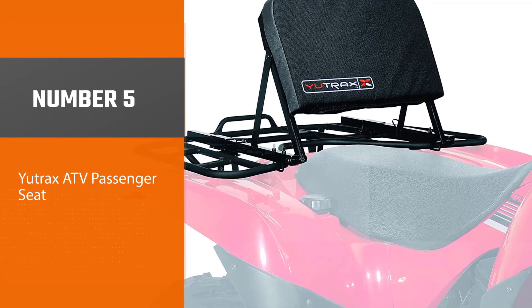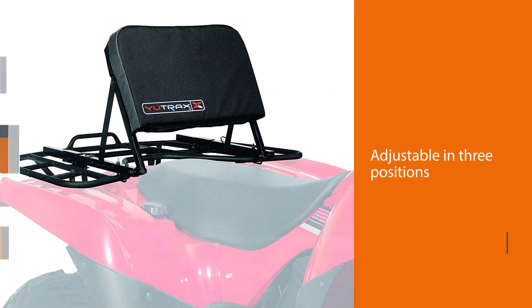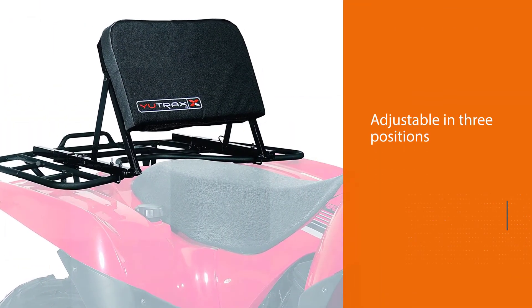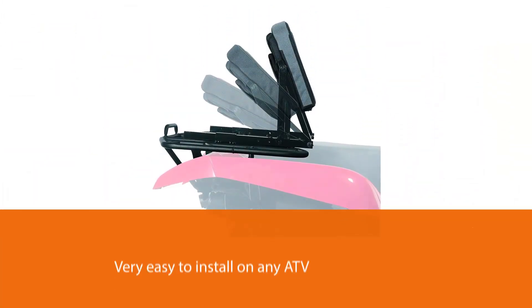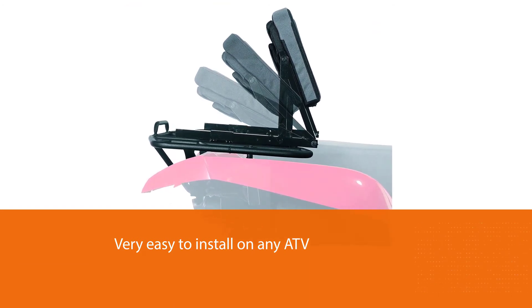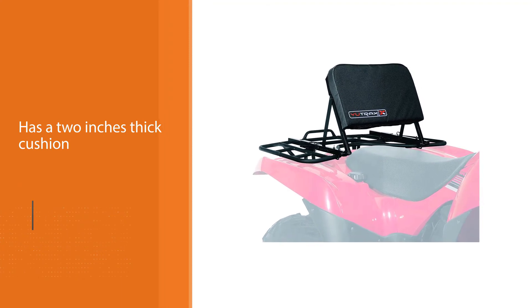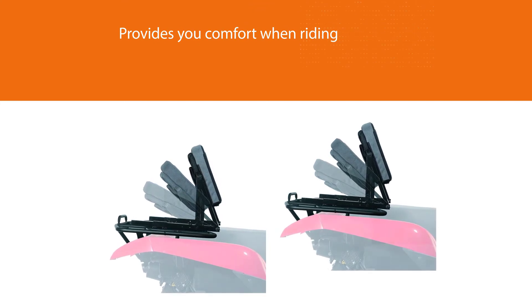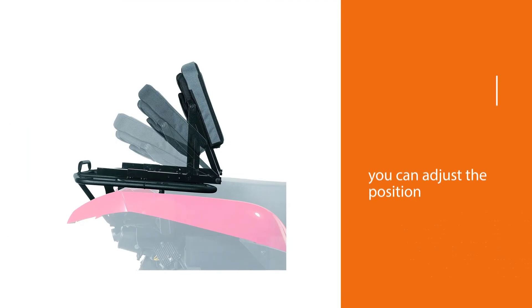Number five: Utrax ATV passenger seat. This is the simplest backrest made by Utrax for the ATV rider. The backrest is adjustable in three positions so that the rider can adjust it to their need, and it is very easy to install on any ATV. It has a two-inch thick cushion that provides comfort when riding. The key feature is its adjustable system, and the two-inch thick cushion gives you comfort in riding the ATV smoothly.